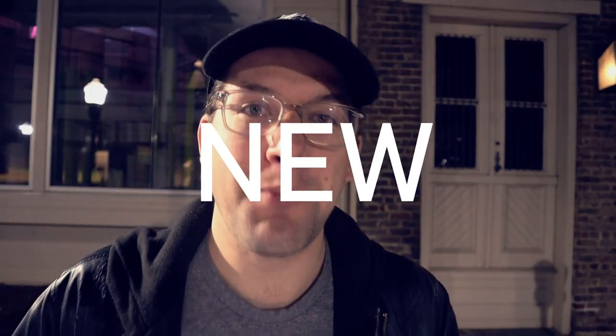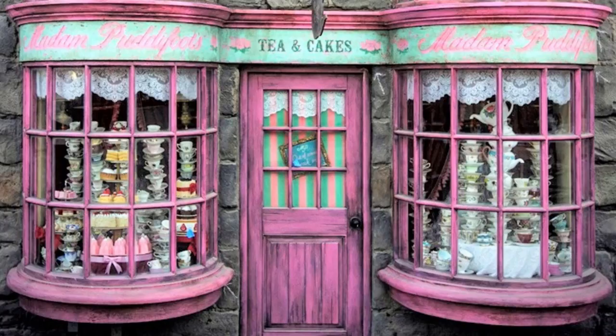There is a new port key location and it's going to be Madame Puddifoot's tea shop, which is really cool given the Valentine's Day theme. James over at Wizards News will probably do a 3D exploration of it, so definitely check that out. I'm excited to explore it myself — I did a video a while back about 50 port key locations that need to exist in the game, and it's great to keep seeing new ones added.